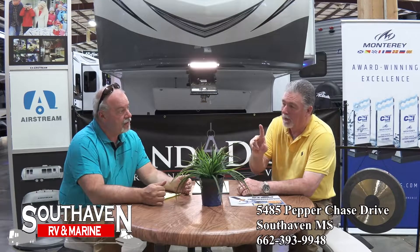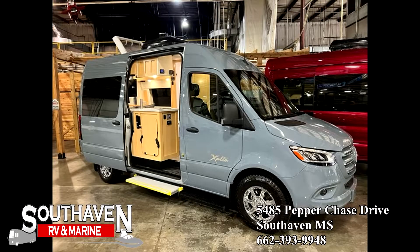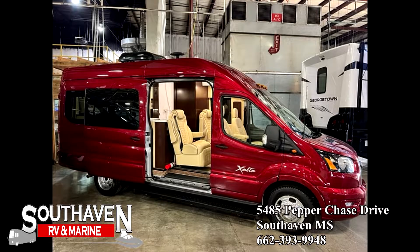That Rialta — let me tell you something about those. We've got two of them in the showroom right now. We've got what I'd call a gray-blue color, and we've also got a maroon one. Y'all need to come take a look at those because those things are really special.